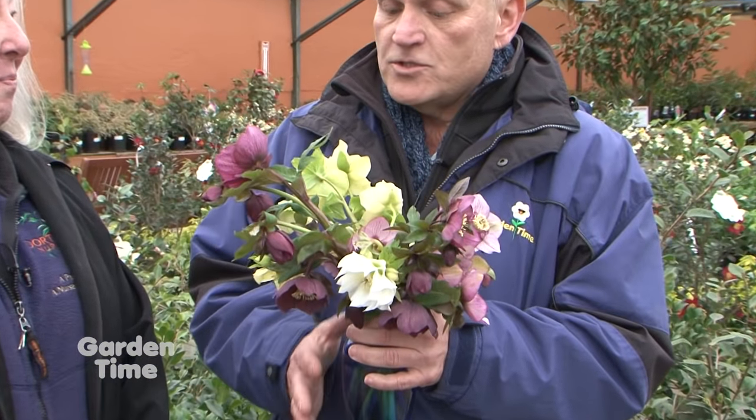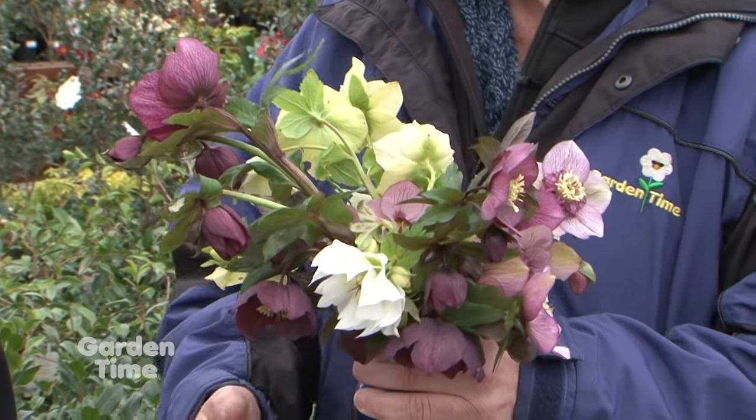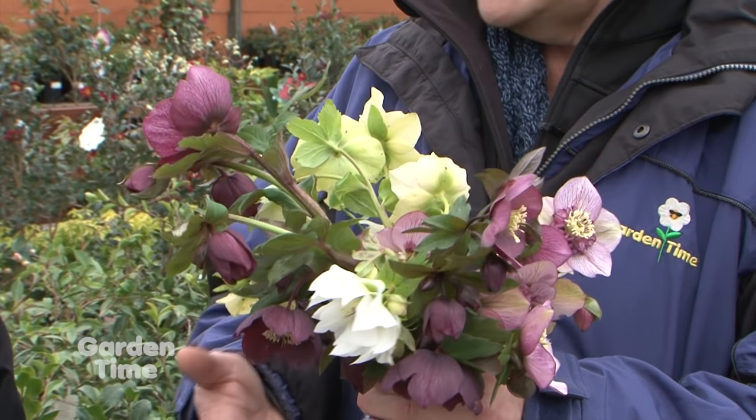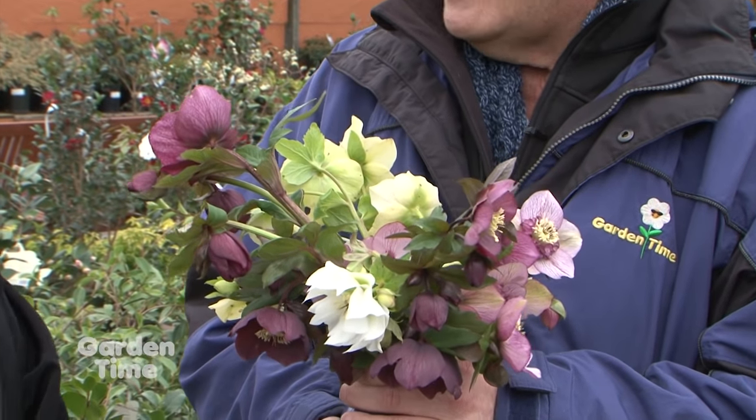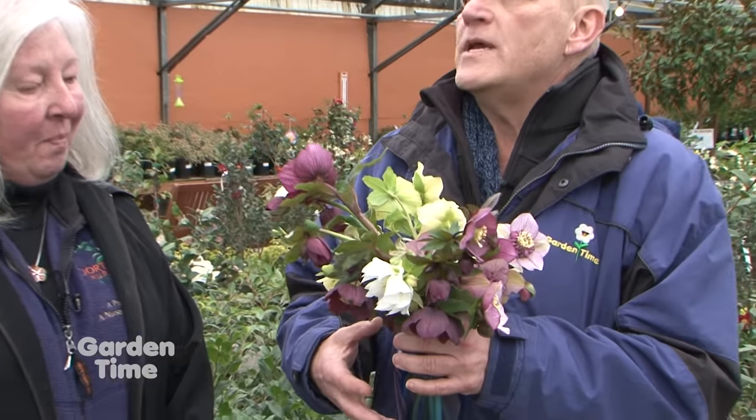They'll bloom from December all the way through — they're still blooming right now, because these you actually picked from your garden this morning. So what is the best way to actually plant them and grow them, and what kind of maintenance do they need? They really aren't fussy at all. They really don't need much in the way of soil, except to be well-drained.